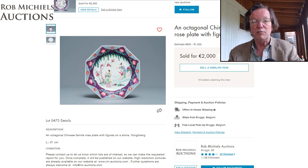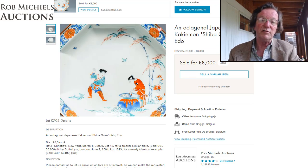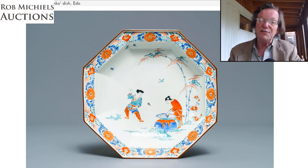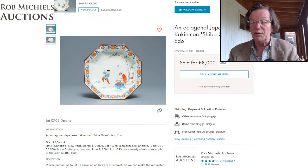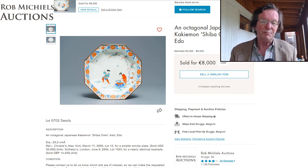This Kakiemon Shiba Onko dish from the Edo period was a nice early piece — beautifully decorated with brown dressing on the rim, overglazed blue enamels, and a central scene with a cauldron, figures standing back aghast, and ascending birds. Estimated at 3 to 6,000 euros, it went over that at 8,000 euros. There are a lot of Kakiemon collectors worldwide. Similar examples have sold at Christie's and Sotheby's — one brought about £14,000 some 14-15 years ago when prices were higher.